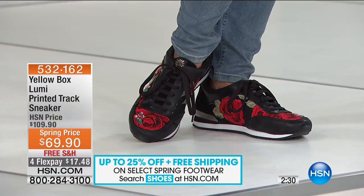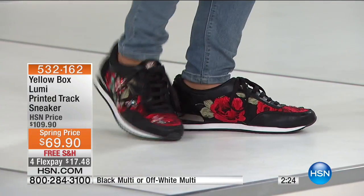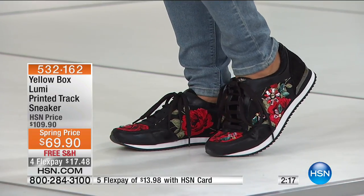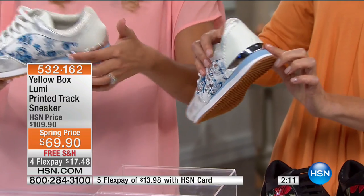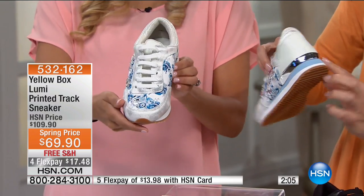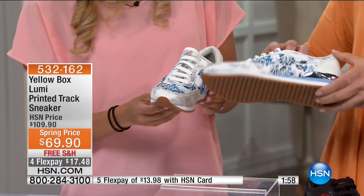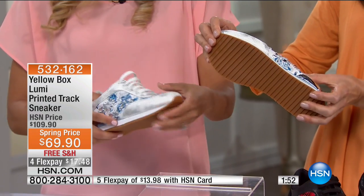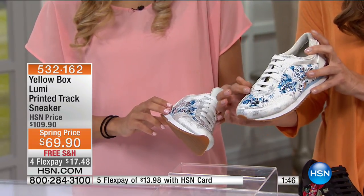This is the lowest price we've ever offered on this shoe. We have size 6 through 10 with half sizes — we always think of everybody. Free shipping on shoes always. We have four flex payments today at $17.48. It is the last show of the Yellow Box visit for the entire spring collection, so don't miss out. Kick back, relax, because your feet are looking fabulous. Don't go anywhere — we've got more great shoes and more confessions from a shoe model right after this.